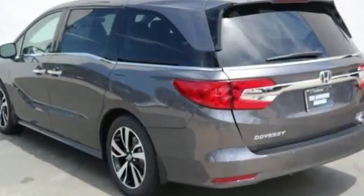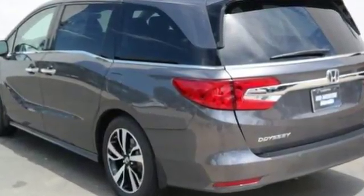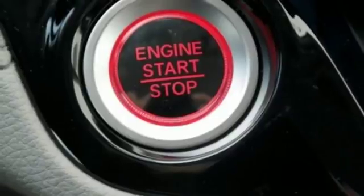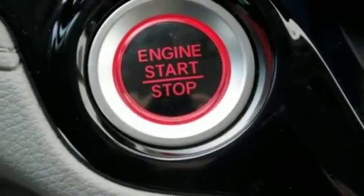Integrated navigation system with voice activation, power tilt-down heated mirrors, front heated and ventilated leather bucket seats, configurable instrument gauges, Wi-Fi hotspot.